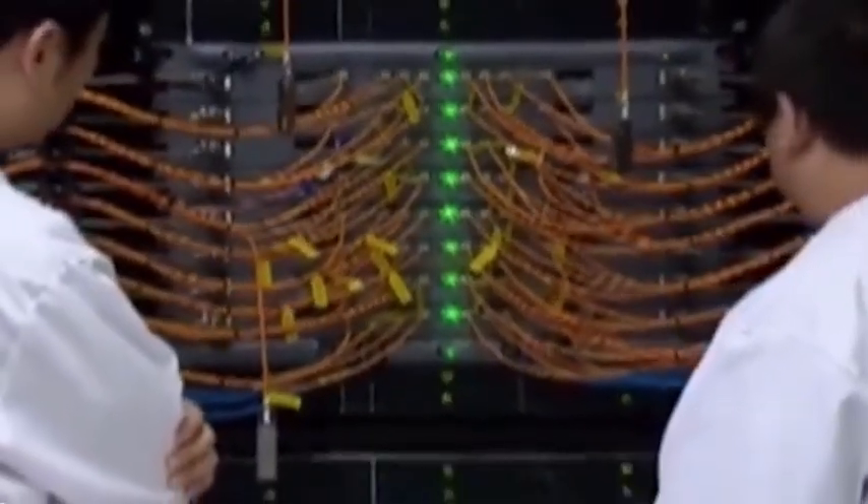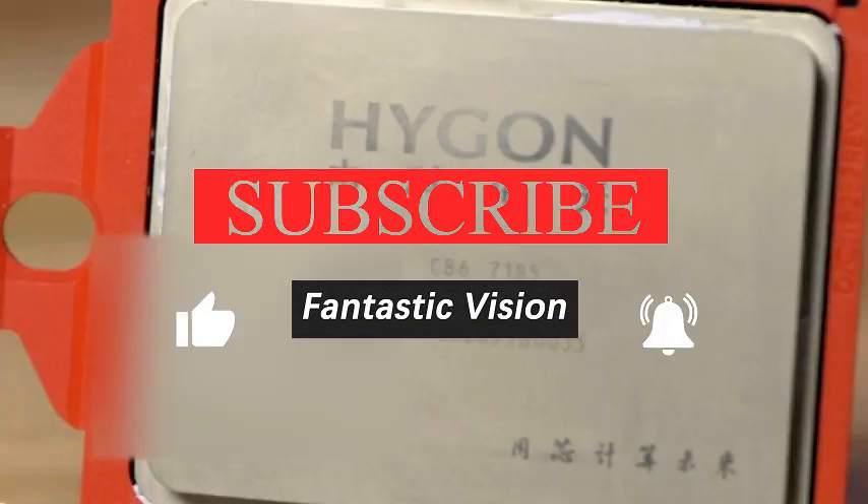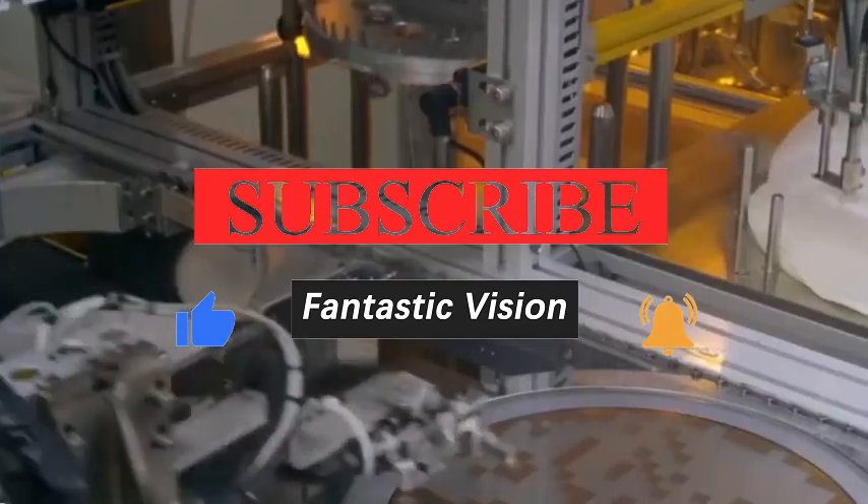Well, let's talk about this today. I hope you guys like this video. I also hope that everyone can pay more attention to and support China's domestic supercomputer business. See you next time.